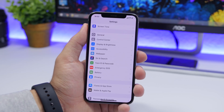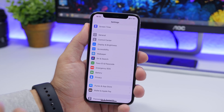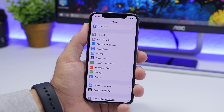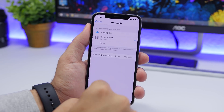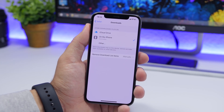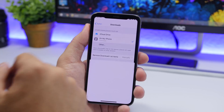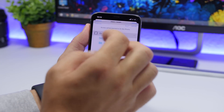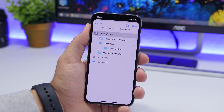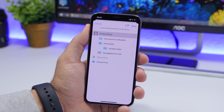A huge improvement on iOS 13 is the ability to download things — there is now a download manager within Safari. When you install iOS 13 and download something from Safari, you need to know where files are saved. Go to Settings, go to Safari, go to Downloads, and set your download location. The default is iCloud Drive, but you can choose On My iPhone, or tap Other to pick any specific folder or even create a new one.